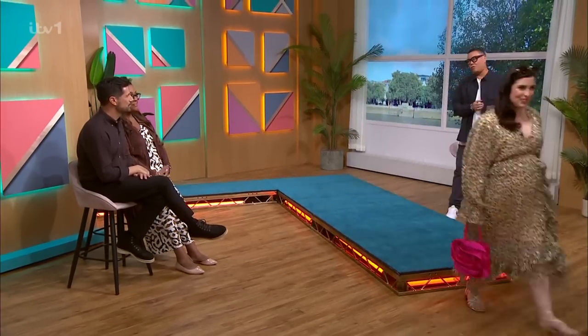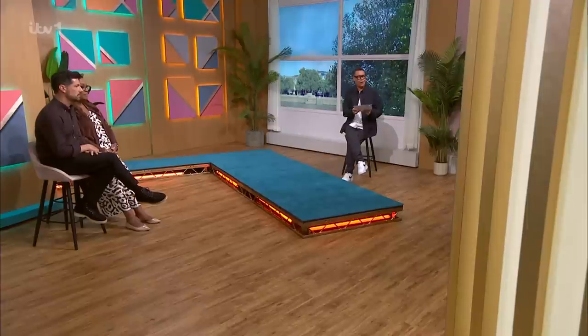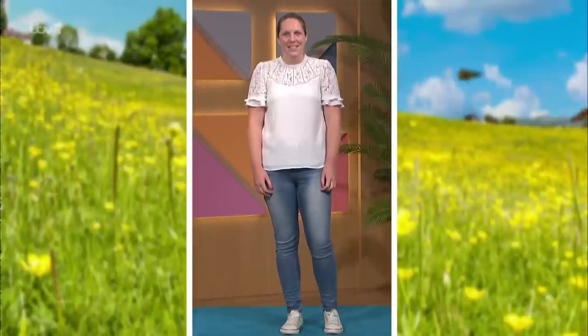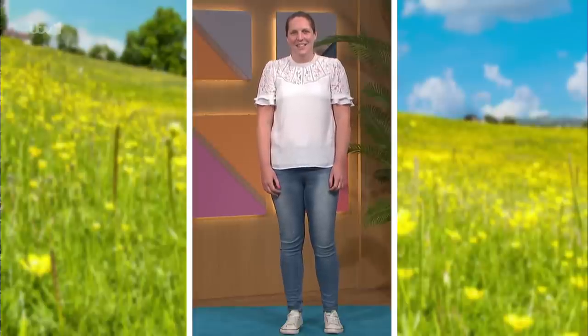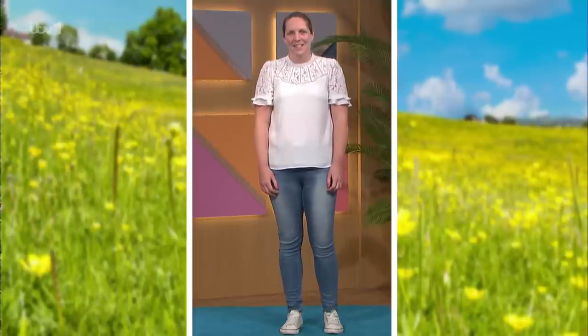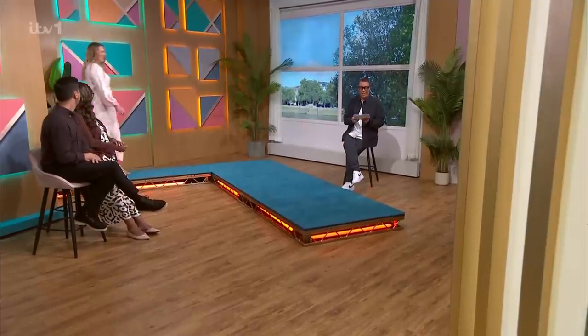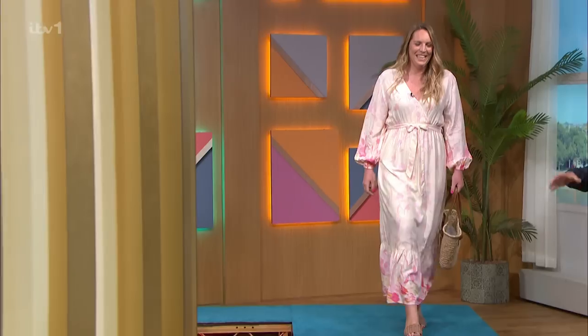Next up, we've got the gorgeous Hayley. There she is — typical skinny jeans, trainers, a simple top. But we wanted to go a little bit glam. Hayley's going on holiday with her family — mother of three — so we want to keep this nice and light and gorgeous. Here she is now. Looking stunning, my darling. Absolutely stunning from this gorgeous frame.